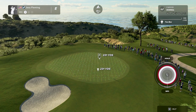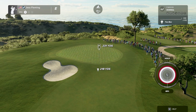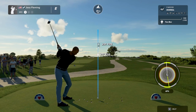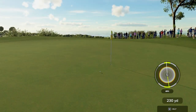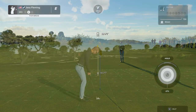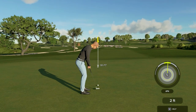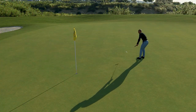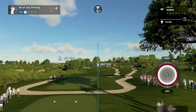Teeing her up here on the third. That putt will drop, and that's your second birdie in a row. Let's get on a streak here — you are one under after that one.